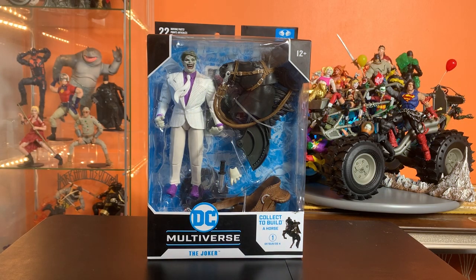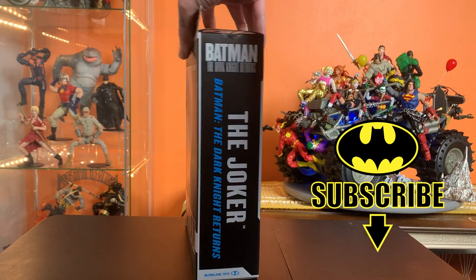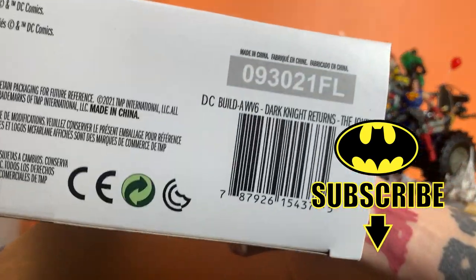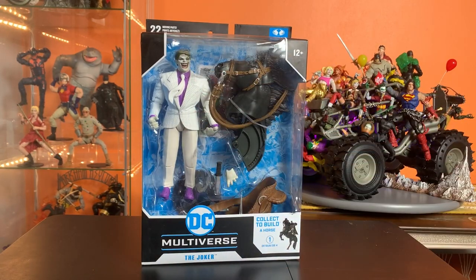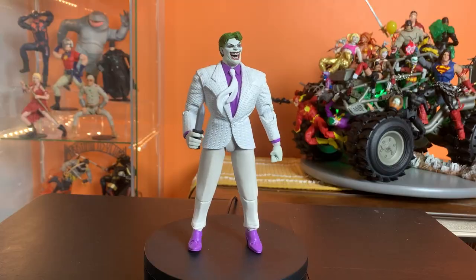Hey everyone, this is Josh from Before, and I'm here with McFarlane Toys DC Multiverse Dark Knight Returns Joker. I found this guy at Target — I found him and Carrie Kelly. I'm still waiting on Superman and the titular Dark Knight himself, but I'm pretty stoked about this wave. I really dig it when they go really hard on a specific art style, and they certainly have done that here. I'm just gonna get them out and take a look.